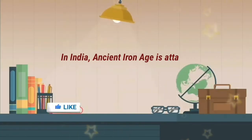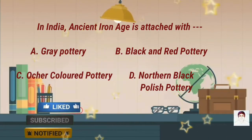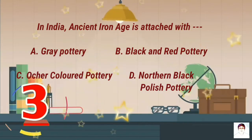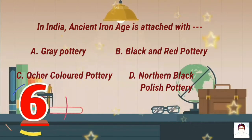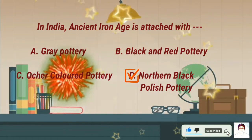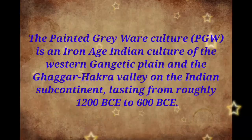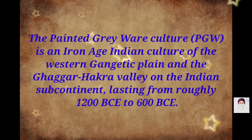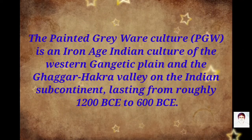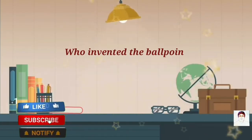In India, ancient iron age is associated with: A) grade pottery, B) black and red pottery, C) ochre colored pottery, D) northern black polish pottery. The Painted Gray Ware culture (PGW) is an iron age Indian culture of the western Gangetic plain and the Ghaggar-Hakra valley on the Indian subcontinent, lasting from roughly 1200 BCE to 600 BCE.